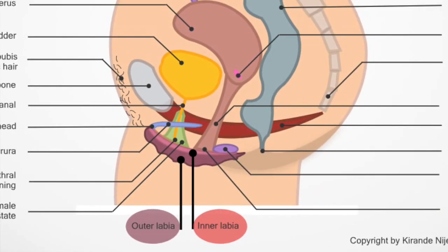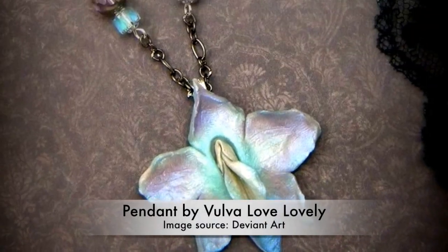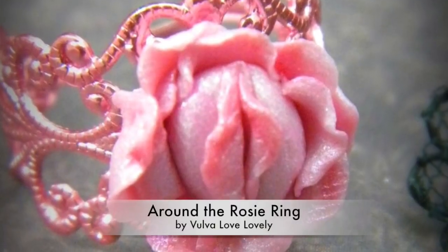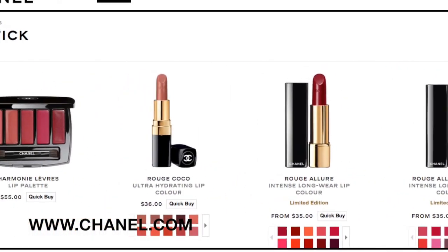The labia majora are the fleshy wings around the vagina and vulva. They actually look like rose petals, being equally soft and silky. They come in all sorts of shapes and sizes and all kinds of colors ranging from pink, purple, red, and dark brown — every common lipstick color, in fact. And this is not a coincidence.